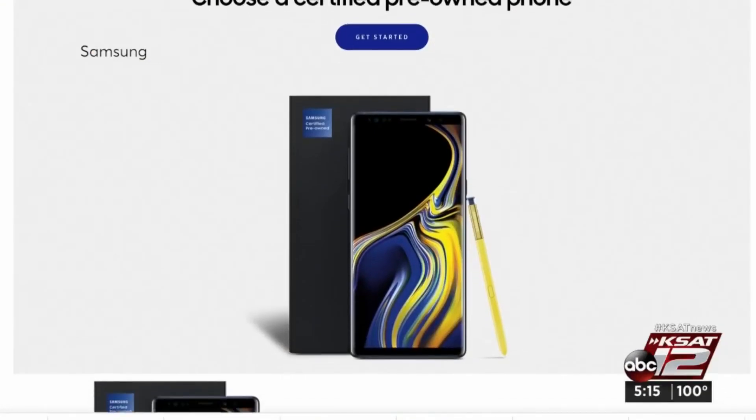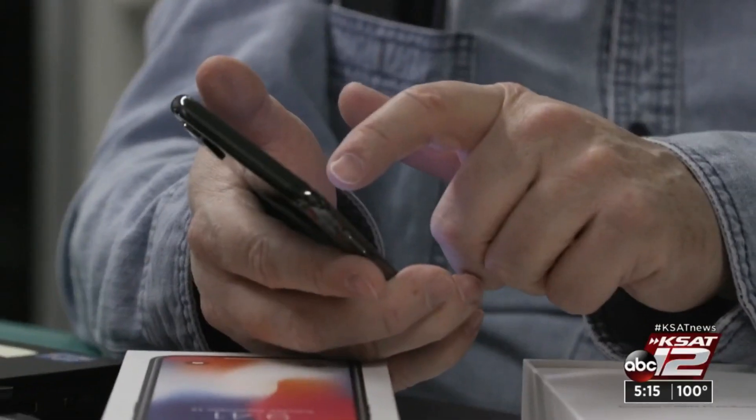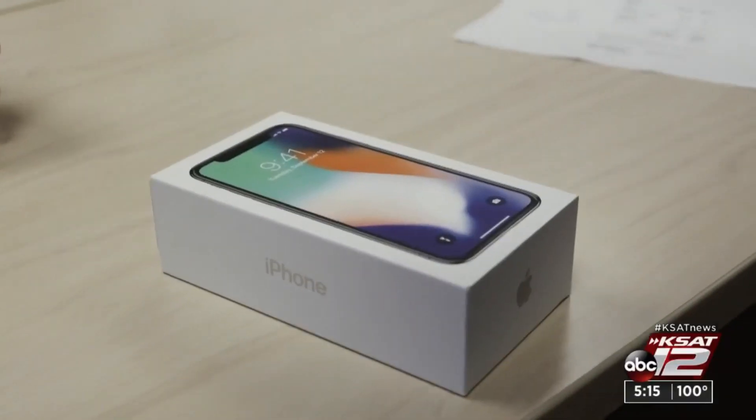If you buy refurbished from Apple or Samsung, you might pay more, but you'll get a phone that's just like new. It may even have a brand new battery, shell, and accessories. And both companies provide a one-year warranty.